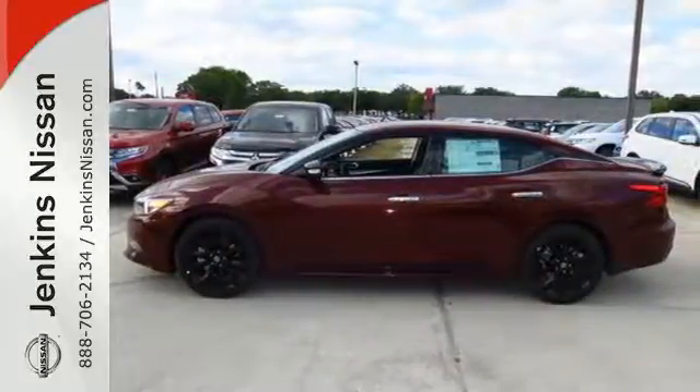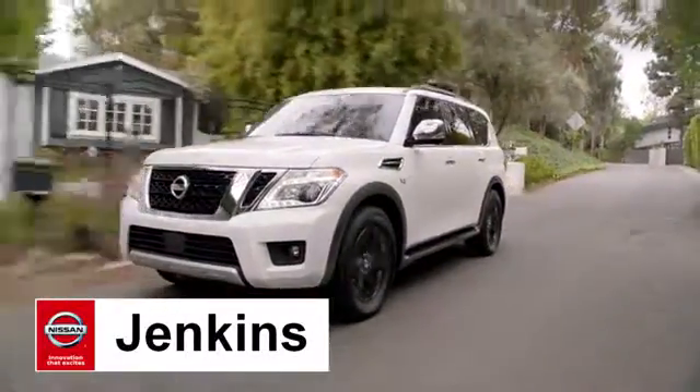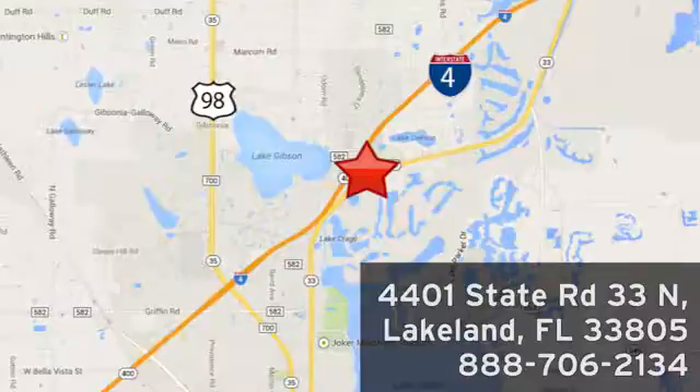Test drive it today at Jenkins Nissan — honesty is our policy. We're conveniently located at 4401 State Route 33 North in Lakeland, Florida.